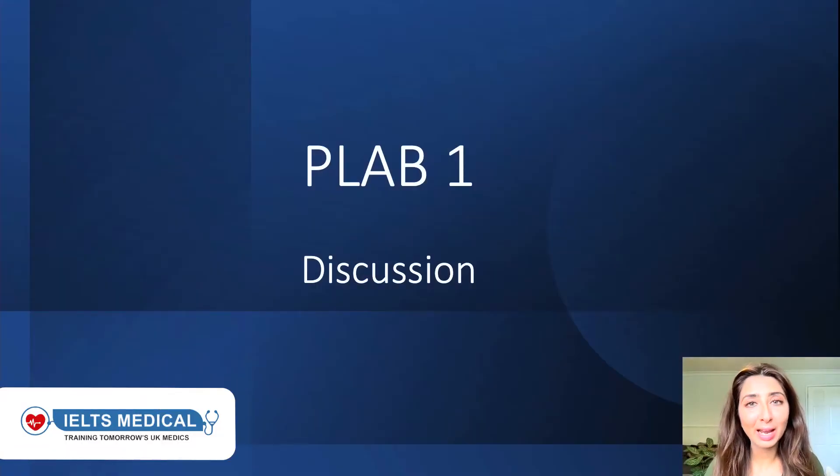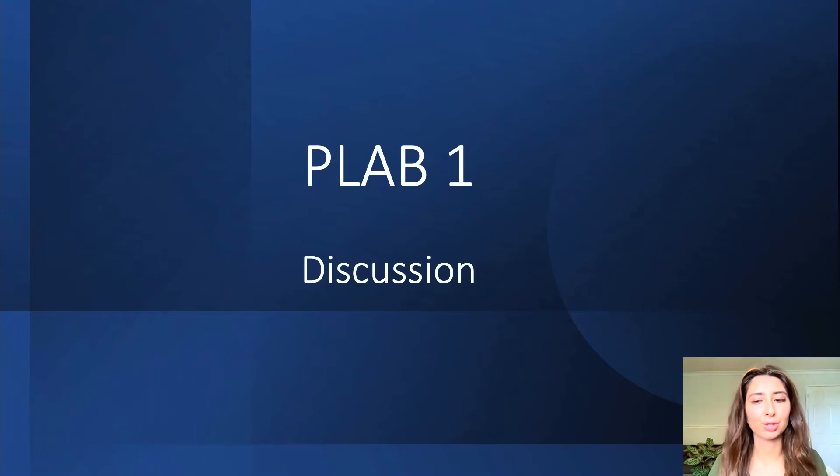Hello and welcome to Pleb 1 Discussions. I'm Dr Leila Saeed, a UK-based GP and clinical educator. Today we're going to be running through a case study and discussing the diagnosis and also the other answers that were given as an option.